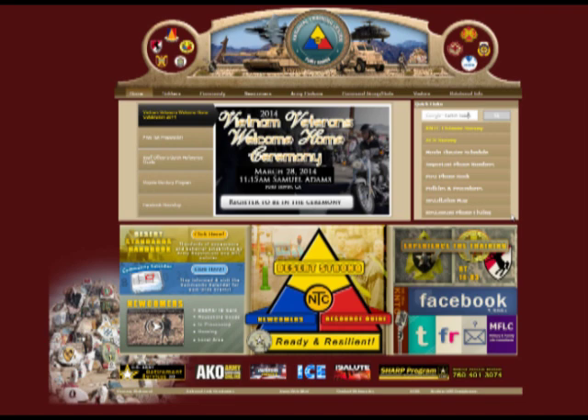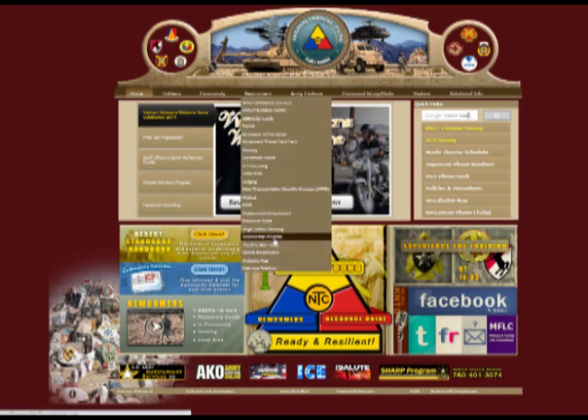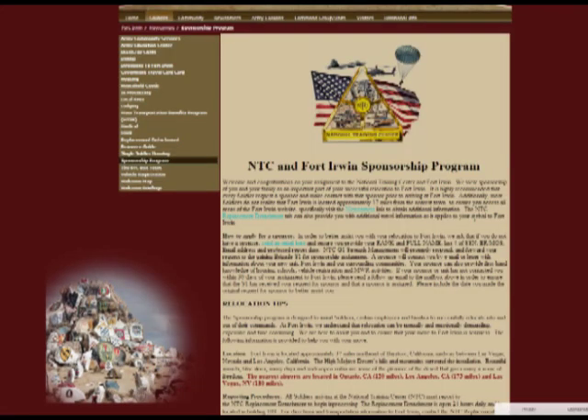Before we get to the meat of this video, if you have not requested a sponsor on our website, do it now. As soon as you get your orders, it's paramount you visit our website at www.irwin.army.mil, navigate to the Newcomers tab, and there you will find the sponsorship page where you will email the replacement detachment your information. This will facilitate a smooth transition for yourself and family if accompanied.